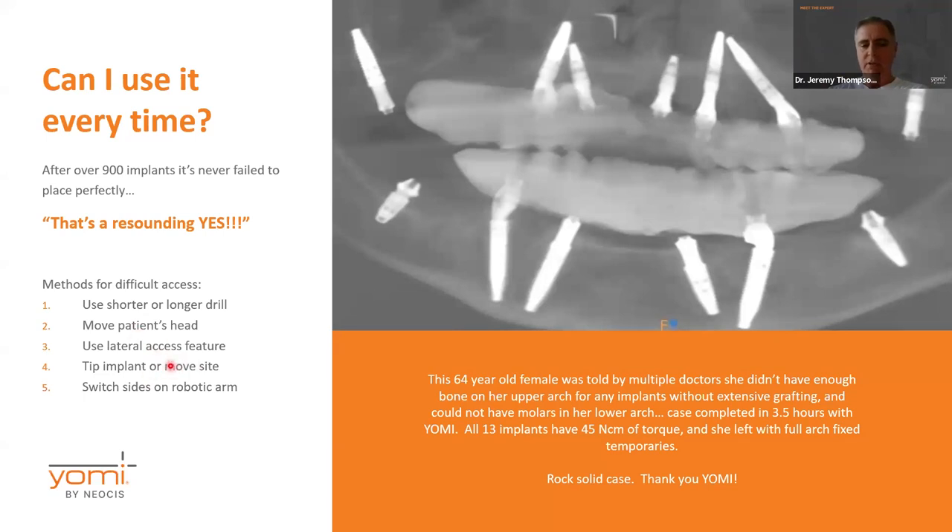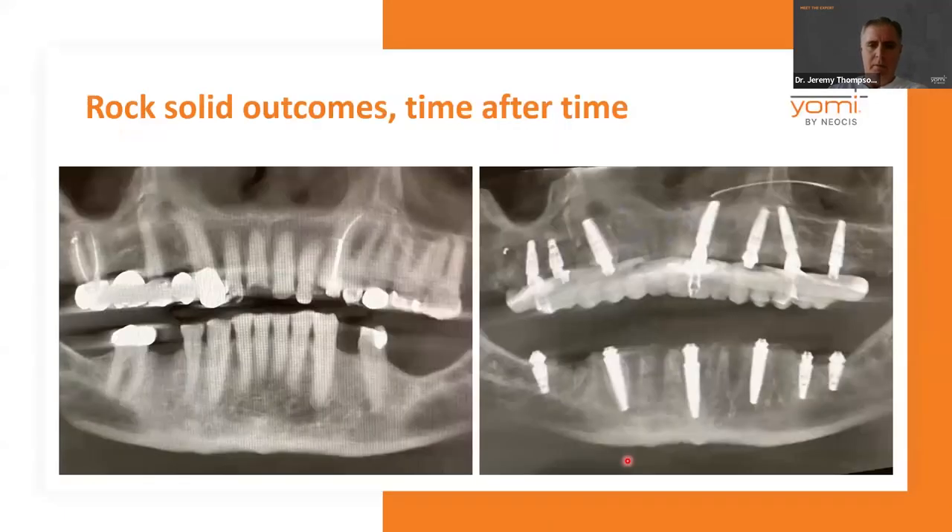There are other techniques you can use to always get the implants in. Another case example: a 64-year-old female told by multiple doctors she did not have enough bone on her upper arch for any implants without extensive sinus grafting, and could not have molars in her lower arch. This case was completed in three and a half hours with Yomi. All 13 implants have 45-plus Newton-centimeters of torque, and she left with full arch fixed temporaries. Just rock solid outcomes time after time.